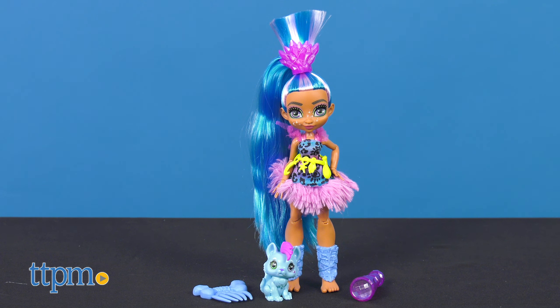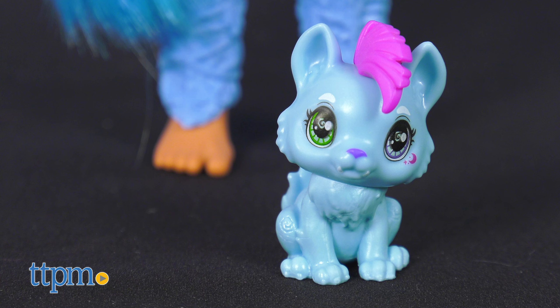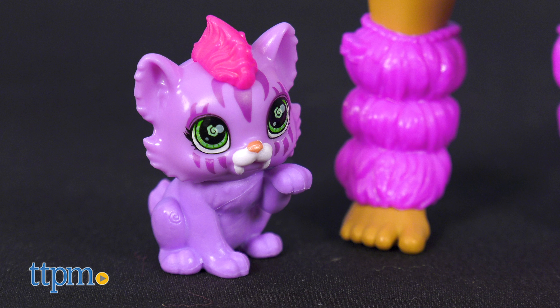We've got fortune-telling Tella, who sees glimpses of the future in her crystal telescope. Following Tella on all her hunches is her dire wolf pet, Hunch. Rorlai is ready for any adventure with her saber-toothed tiger pet, Feral.